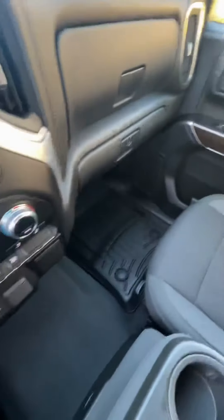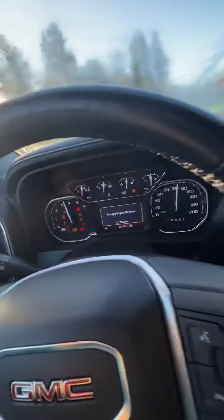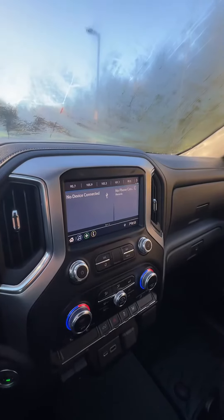On your steering wheel you'll have your cruise control stuff, your volume stuff, some voice command options and editing anything on the back screen there as well. We've also got two high-side WeatherTech floor mats in the front here, and this truck has a push button start which is super easy.